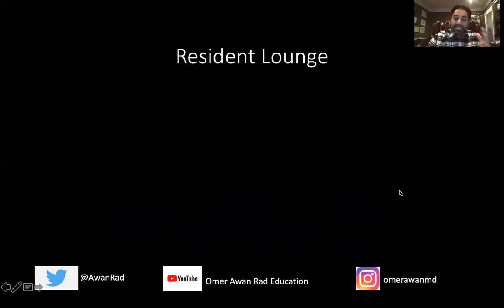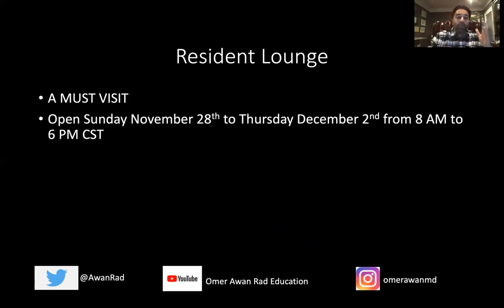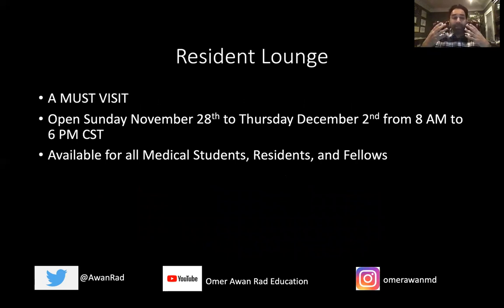First, there is a resident lounge, and this is a must-visit for all trainees at RSNA. It's free. It's in the back left corner of where all the educational exhibits are. It's open for the entire duration of RSNA — Sunday, November 28th to Thursday, December 2nd, from 8 a.m. to 6 p.m. Central Time. Even though it's called a resident lounge, it's open to fellows and medical students. You can relax, meet peers, network, and enjoy free refreshments. It's a win-win.